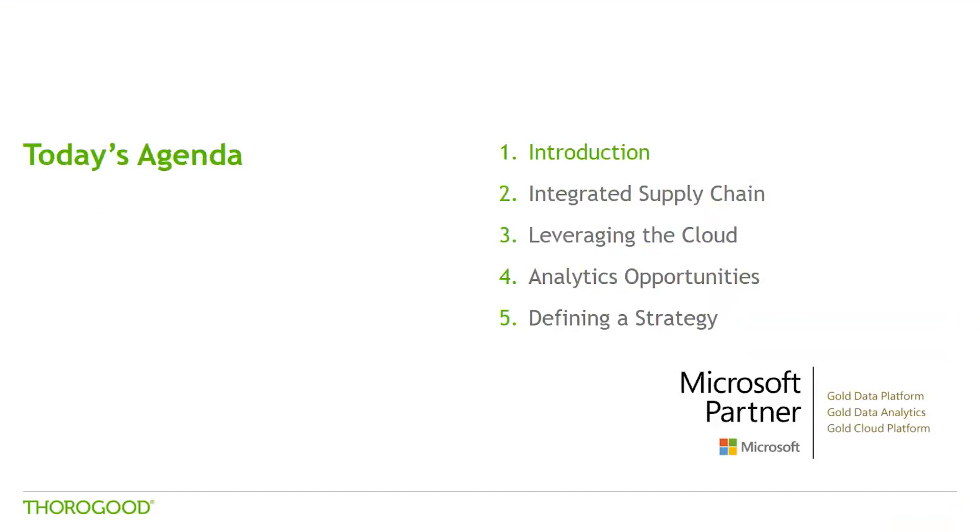Next, we will explore how you can leverage the power of a modern data architecture leveraging the cloud to service an integrated supply chain. We will then explore how analytics can be introduced into your integrated supply chain process, and finally discuss a strategy to get you started on this journey. I hope you find this session useful, and please feel free to submit any questions you may have to the host.